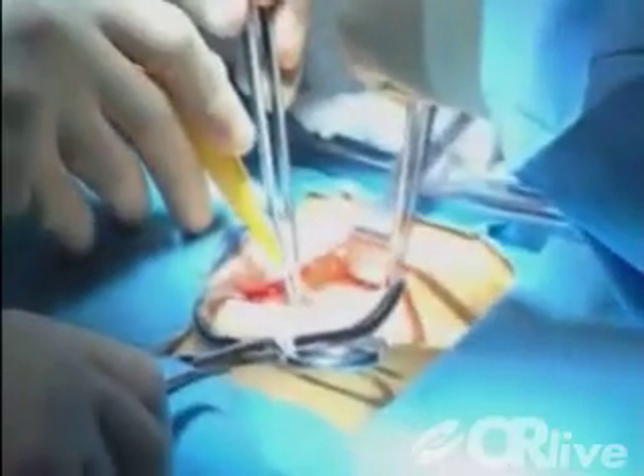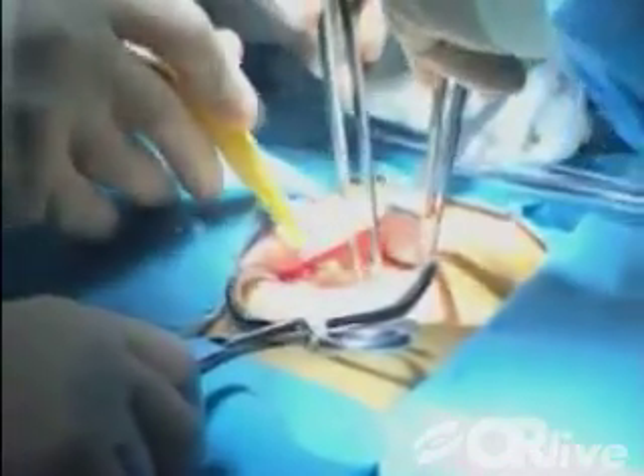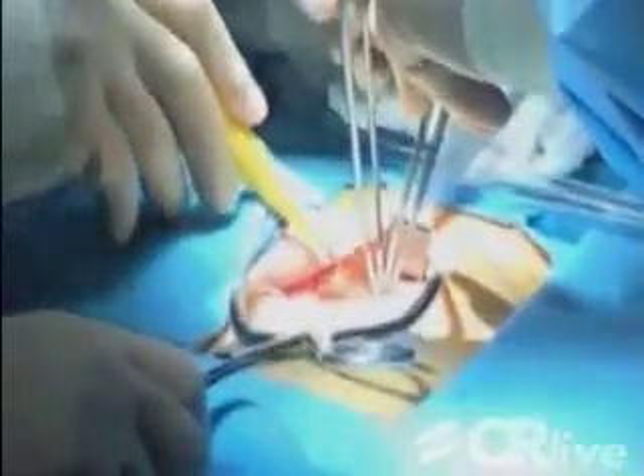We do this in a non-traditional manner. The traditional operation involves dividing the breastbone, stopping the heart, getting access to the left atrium, and then replacing the heart valve. This approach is actually done through a 1.75 inch incision on the right chest, not through the breastbone.